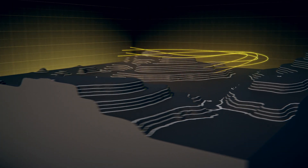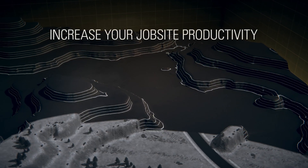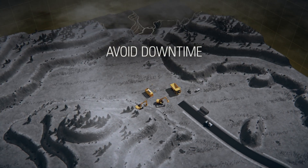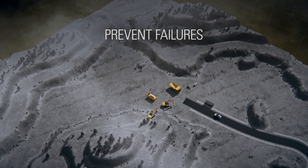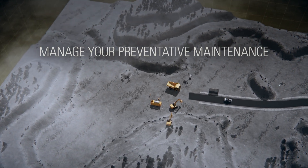Giving you access to critical information on all your equipment allows you to make the right decisions to increase your job site productivity, avoid downtime, prevent failures and manage your preventative maintenance based on your schedule.